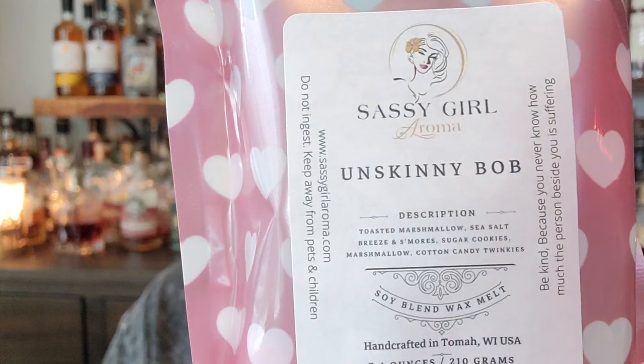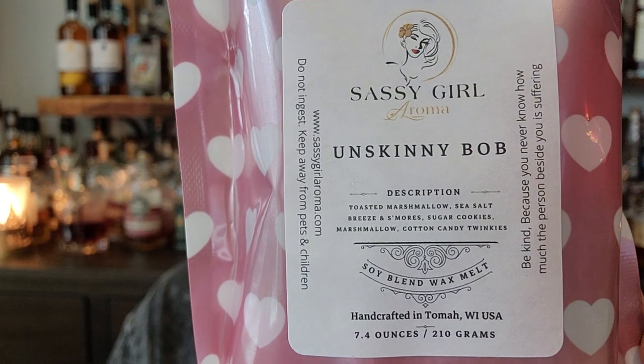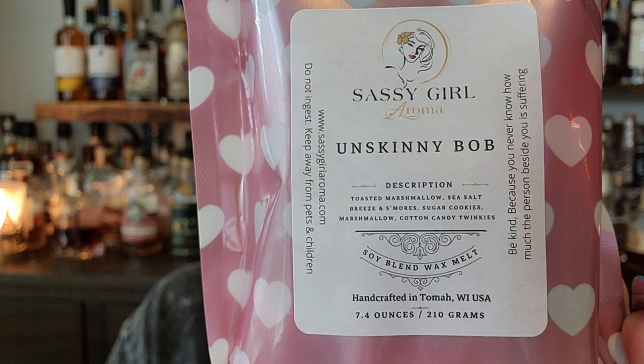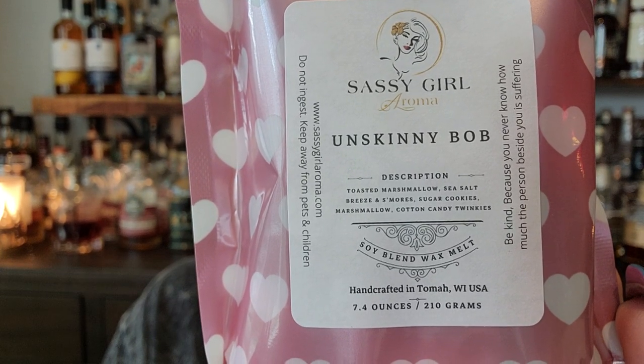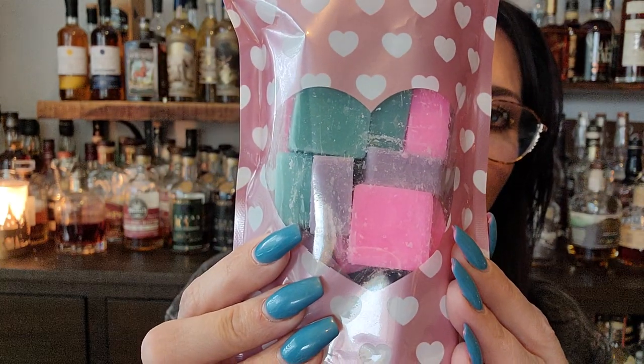Next I've got some of these bags. I have Unskinny Bob, toasted marshmallow, sea salt, berries, cookies. And Breeze and S'mores — sugar, cookies, marshmallow, cotton candy, Twinkies. Yep, that one's really nice. Look at those squares — those are pretty. I love those colors.